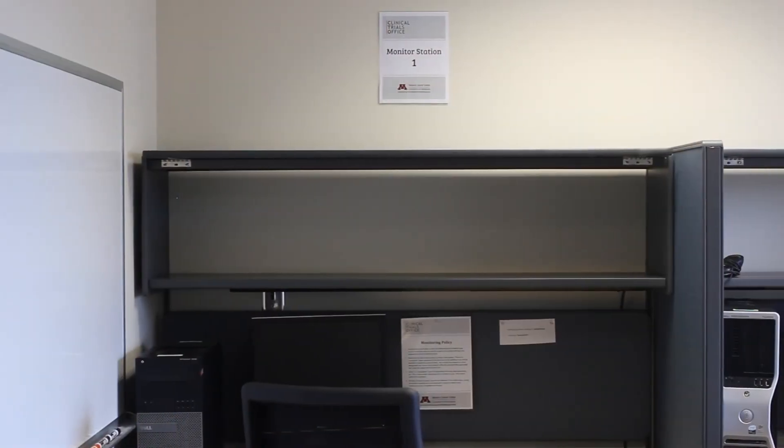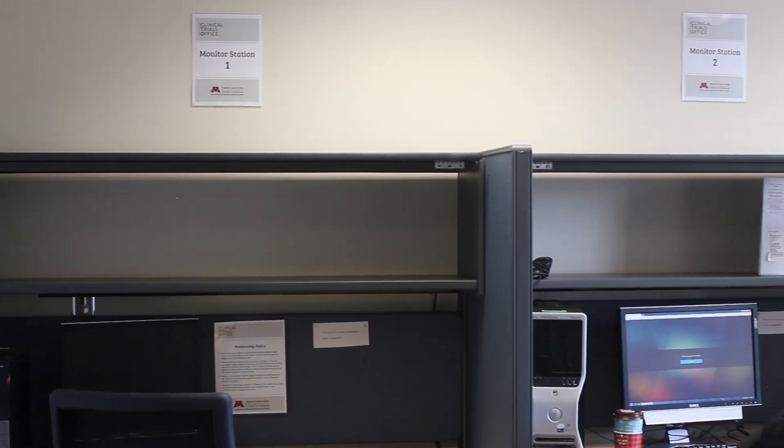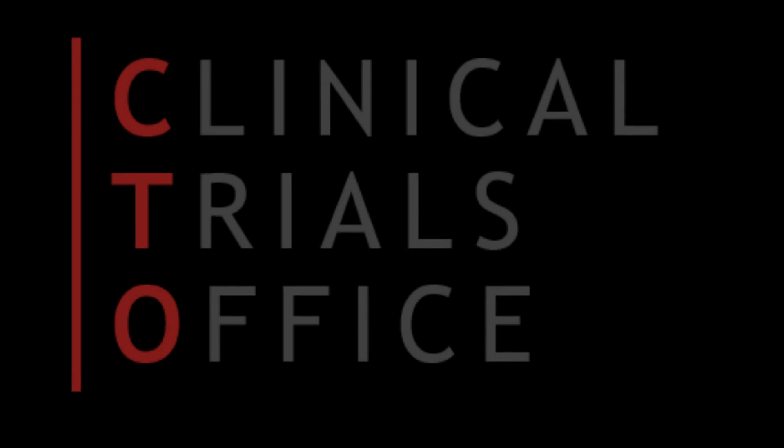The clinical trials office features a monitor room complete with six monitor stations. The clinical trials office facilitates efficient implementation and conduct of clinical trials for all MCC investigators, providing assistance and guidance from concept to results publication.